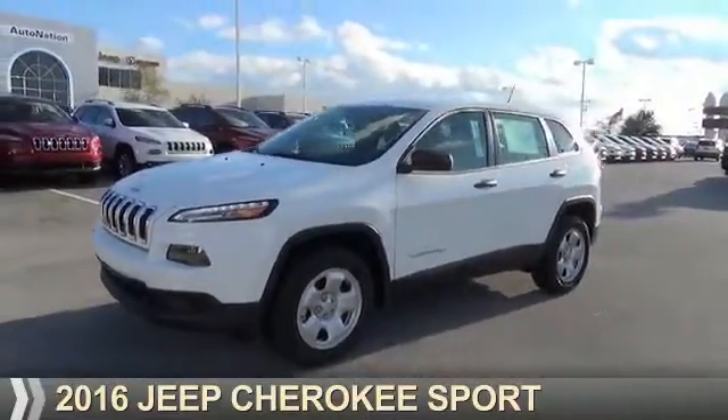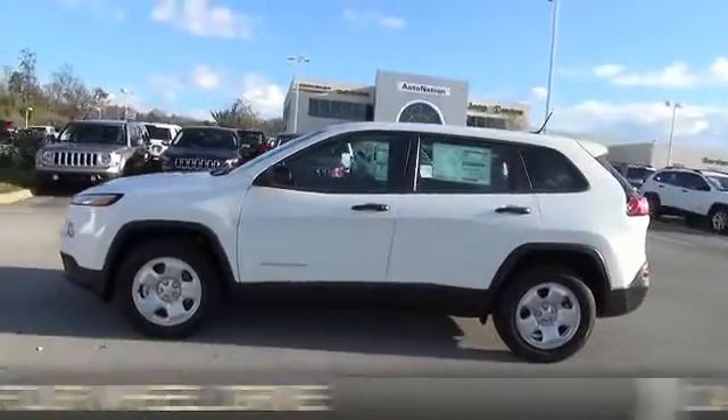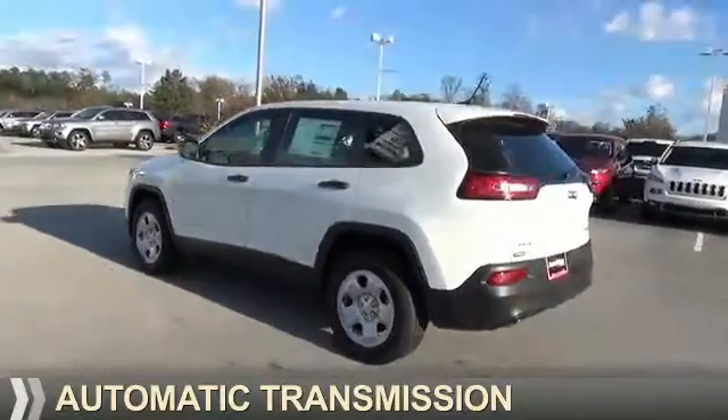Presenting the 2016 Jeep Cherokee. It's powered by four-wheel drive, a 2.4-liter four-cylinder engine, and an automatic transmission.